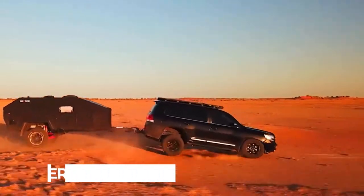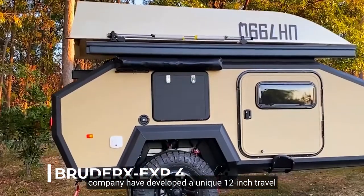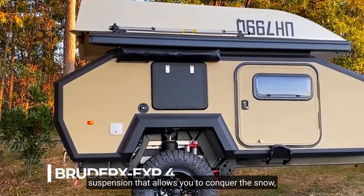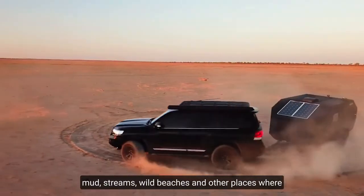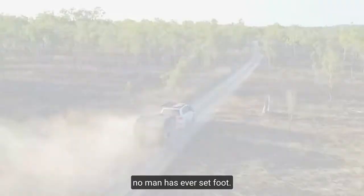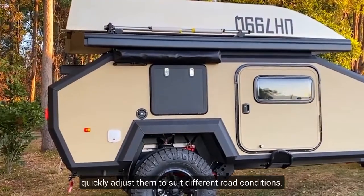Number 2: BruderX EXP4. Engineers from an Australian company have developed a unique 12-inch travel suspension that allows you to conquer the snow, mud, streams, wild beaches, and other places where no man has ever set foot. The shock absorbers are remotely controlled, so you can quickly adjust them to suit different road conditions.